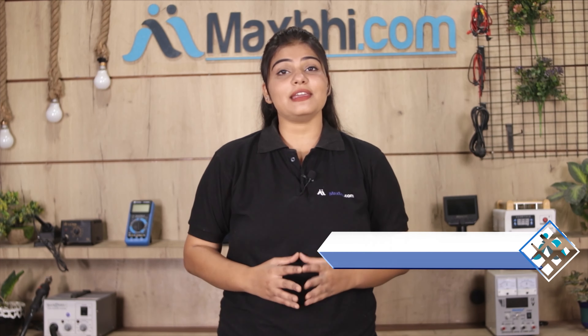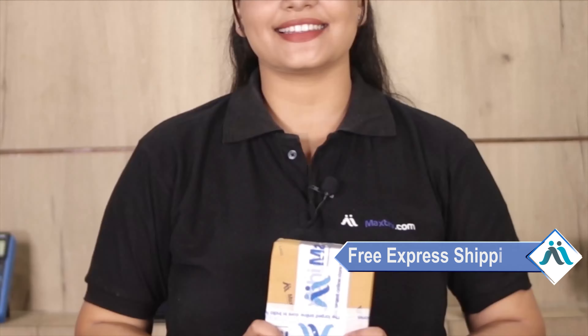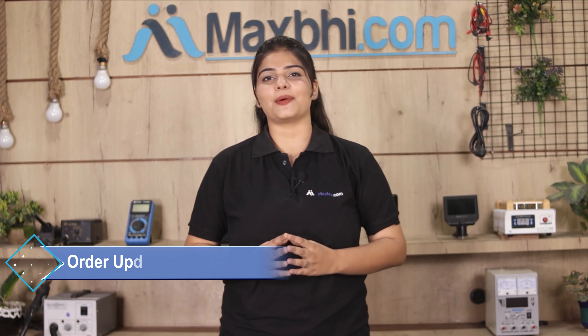Once your payment is done and your order is processed, it will be safely packed and dispatched within one or two days. Shipping is free, so you just have to pay for the product and nothing else. Order updates and tracking details will be regularly sent to your email and phone so you can track your status.